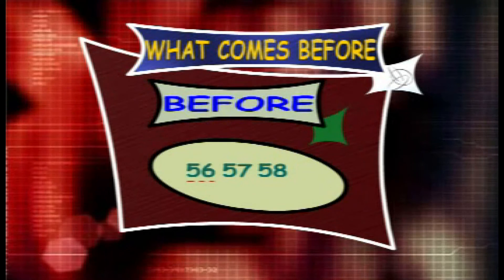What counts before 57 and 58? The answer is 56. So the series is 56, 57 and 58.